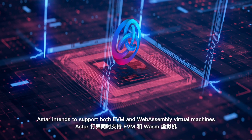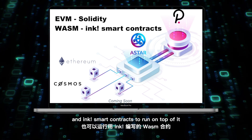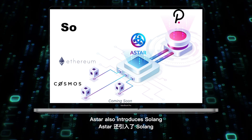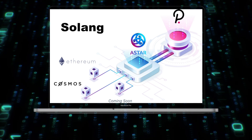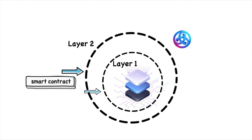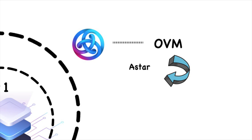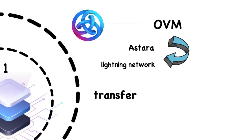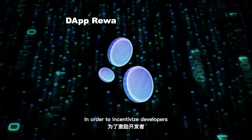Astar intends to support both EVM and WebAssembly virtual machines, allowing both Solidity and Ink smart contracts to run on top of it. Astar also introduces Solang, which can compile Solidity into WebAssembly to run on the WebAssembly virtual machine. Another key feature of Astar is that it supports both Layer 1 and Layer 2 smart contracts. Astar introduced a virtual machine called OVM, which supports all Layer 2 protocols and many Layer 2 scalability schemes such as state channels and the Lightning Network. With OVM, tokens can be transferred on Layer 2, and Astar also introduced Roll-Ups to support smart contracts on Layer 2.